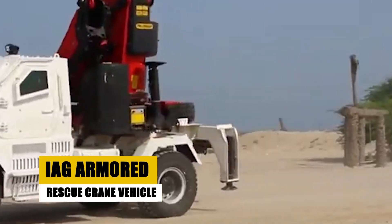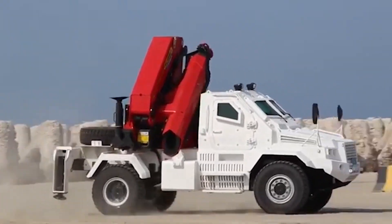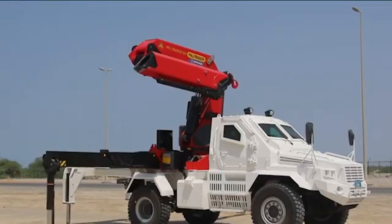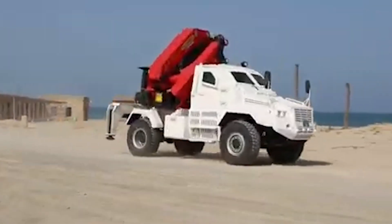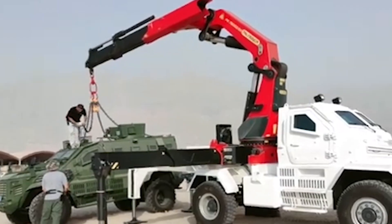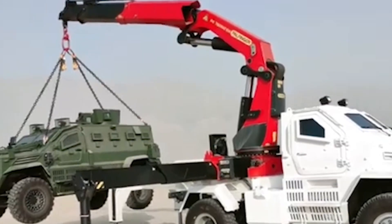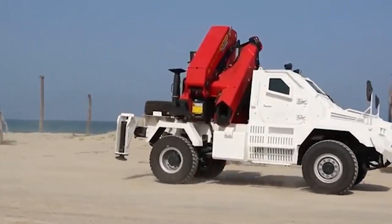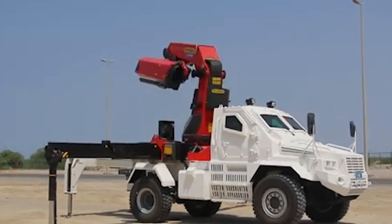The IAG Armored Rescue Crane Vehicle is a game-changer in rescue and recovery missions within high-risk environments. Boasting a powerful 380 HP engine with 1,900 newton-meters of torque, this beast comes in both 4x4 and 6x6 configurations. What sets it apart is its incredible crane, capable of lifting an astounding 13,000 kilograms. This vehicle offers ballistic protection up to STANAG 4569 Level 3 and blast protection levels 3A and 3B.